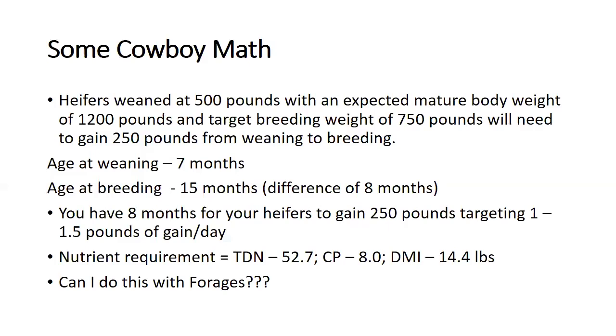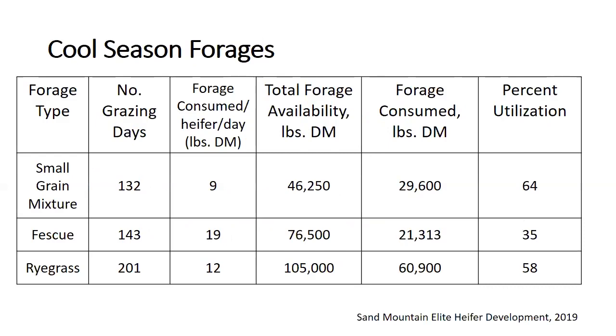Can heifer development be done with forages alone? I think the answer is definitely yes. A lot of times the main reason we supplement is just so they remain docile — and there is certainly something to that. You do want them to remember who you are. The next few slides look at a project we've conducted at the Sand Mountain Experiment Station or the Black Belt Research Extension Center.